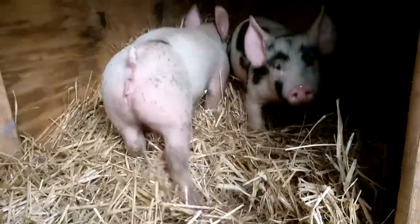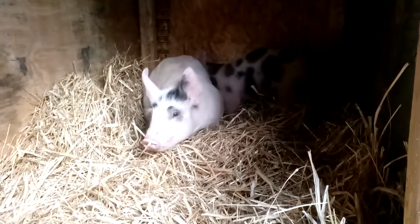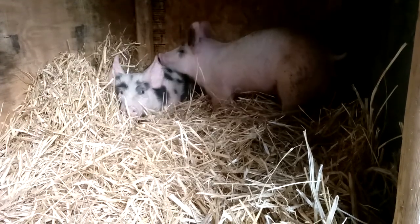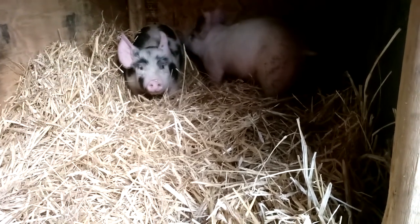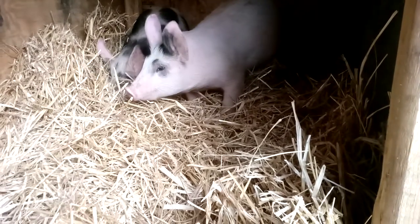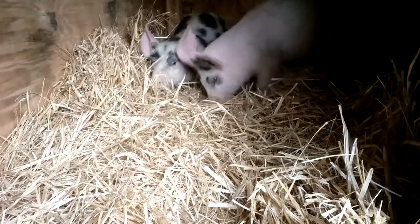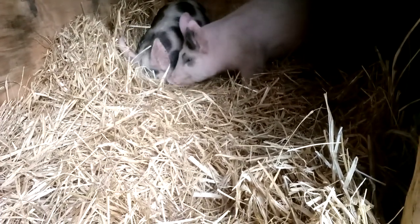I need to get some tags for them one of these days. As you can see they're quite happy in here and they're gonna make themselves a little spot. The female is a little bossier than the male. They've been eating the hay too.